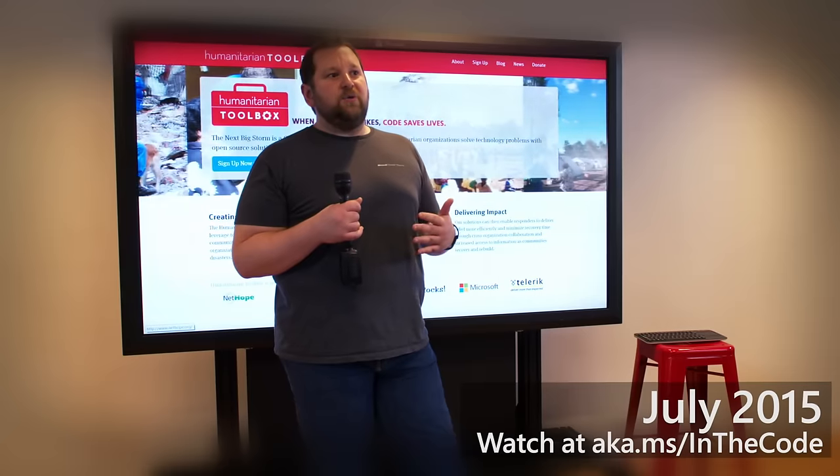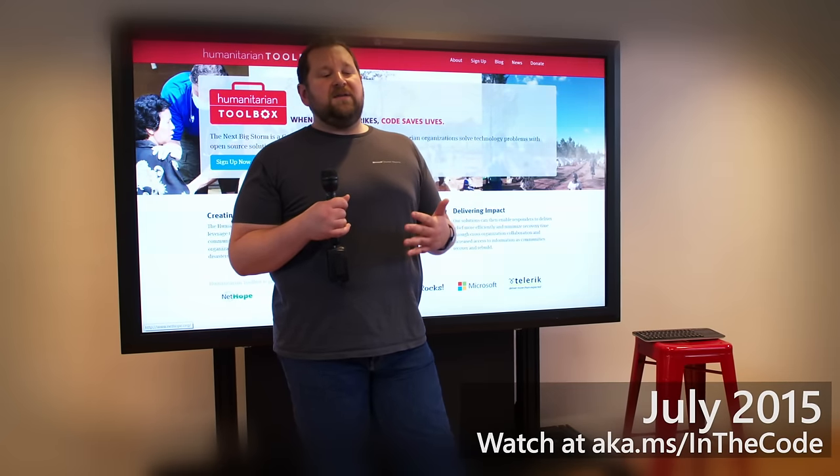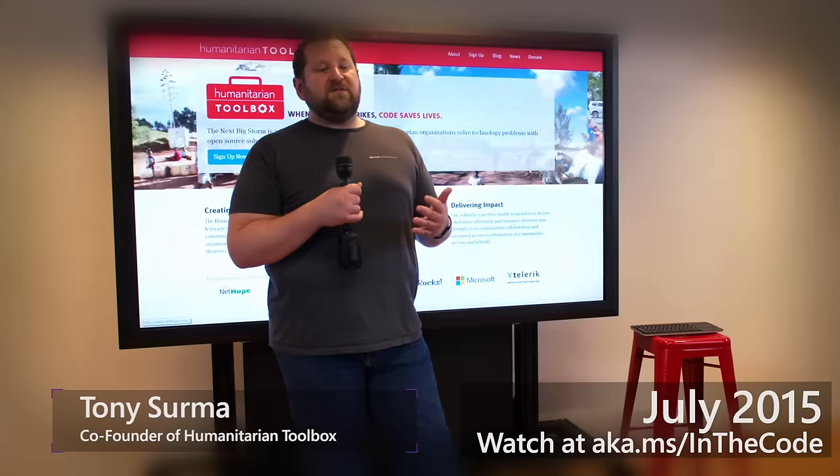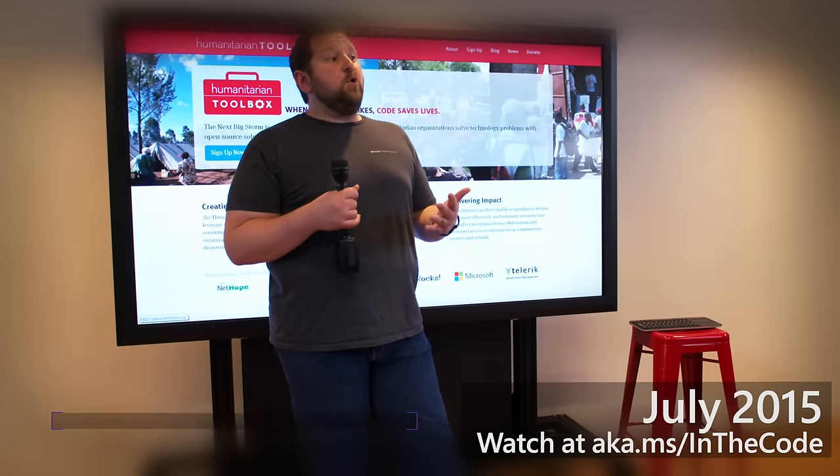This summer we started a journey with Humanitarian Toolbox to build an application for disaster preparedness. What we do with Humanitarian Toolbox is we focus on how we can get volunteers involved — and not just have them do manual labor tasks, but as somebody who has technical skills, there's more you can do, there's more impact you can have.